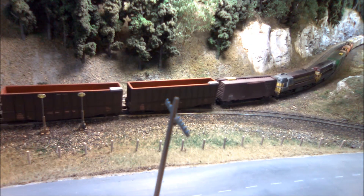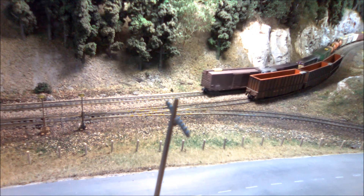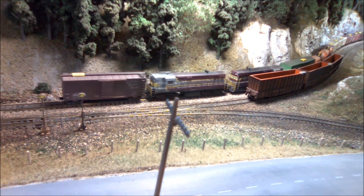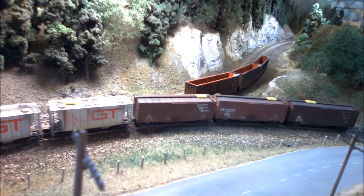The yard tracks are now pretty full. We've left five empty woodchip hoppers for number 81. It also has the CN additive cars in the yard for it to pick up, and we've left a cut of seven boxcars for the eastbound to pick up on its way through. Those three empty chip hoppers are for us to take with us when we depart.